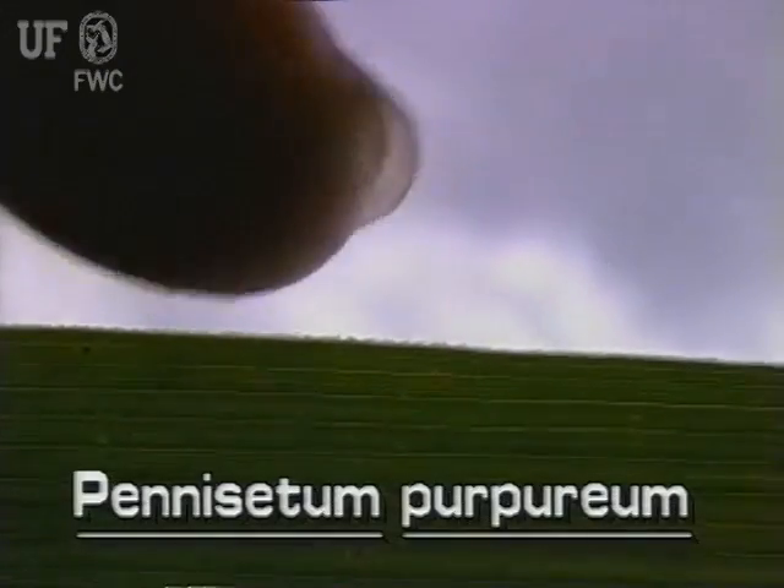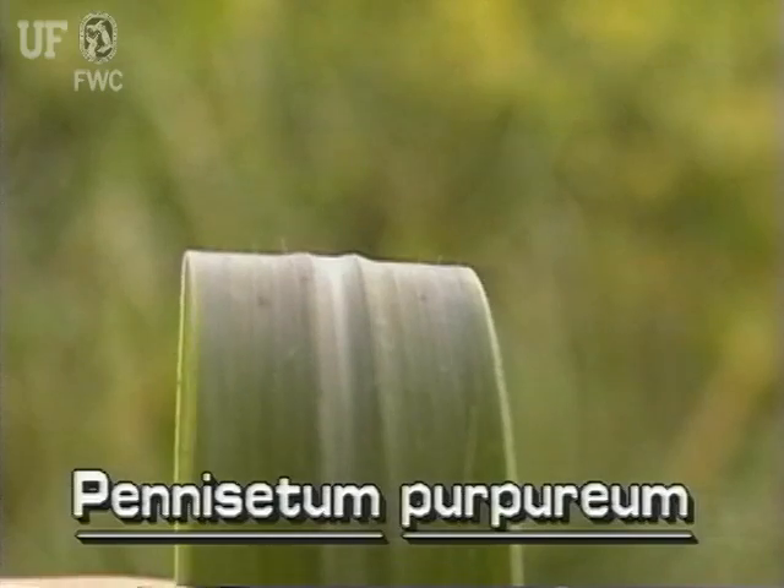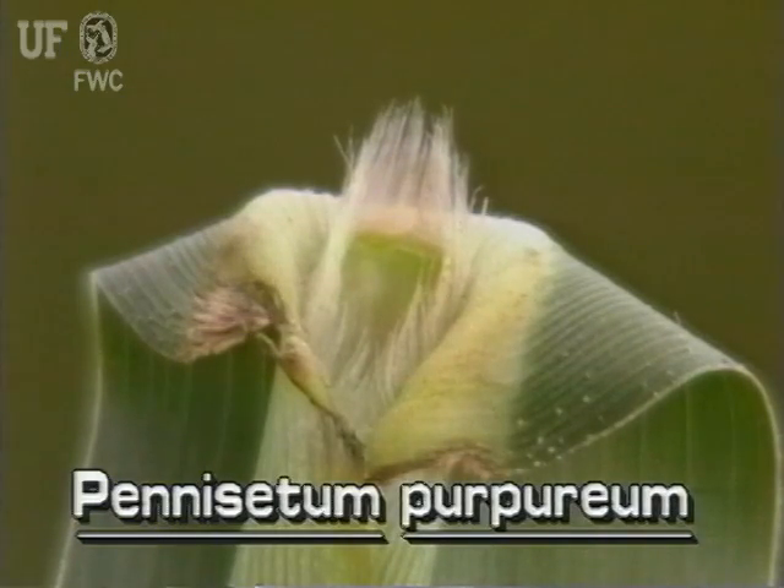The leaves have fine-toothed margins and sparse hairs on the leaf top. The ligule is composed of long hairs.